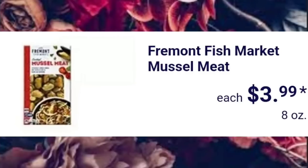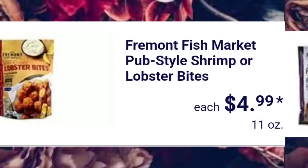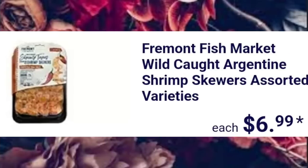Fremont Fish Market Muscle Meat, $3.99. Fremont Fish Market Pub-Style Shrimp or Lobster Bites, $4.99. Fremont Fish Market Value Pack Pollock Filets, $7.99 — 32 ounces. Wild Caught Argentine Shrimp Skewers Assorted Varieties, $6.99.